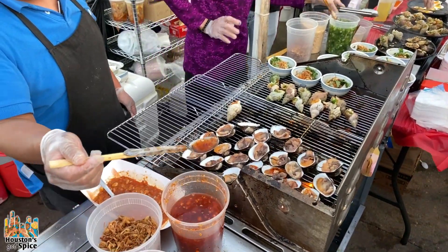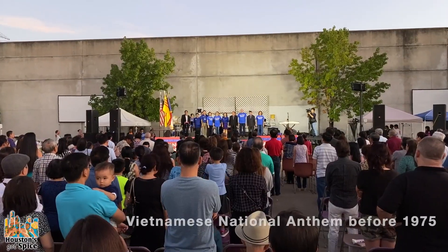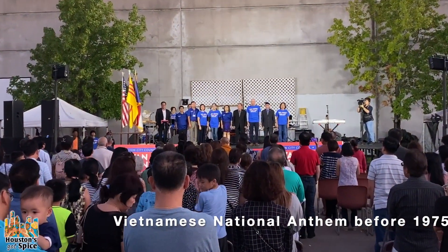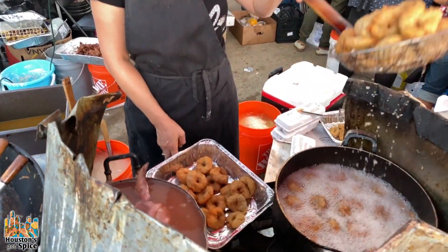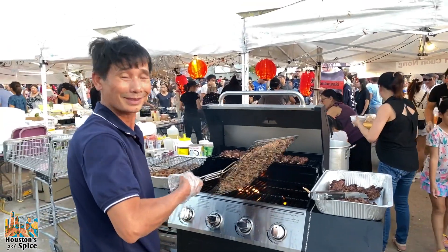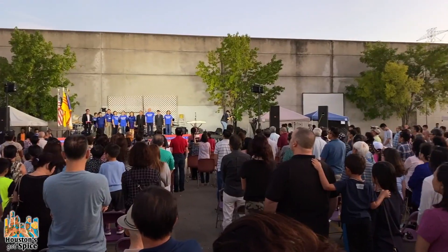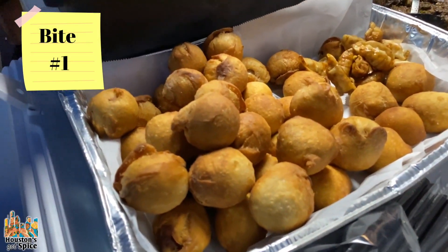We just got here outside in the back behind the mall. What you see when you get here is a ton of people and a ton of food tents with vendors who are grilling and cooking all types of things.